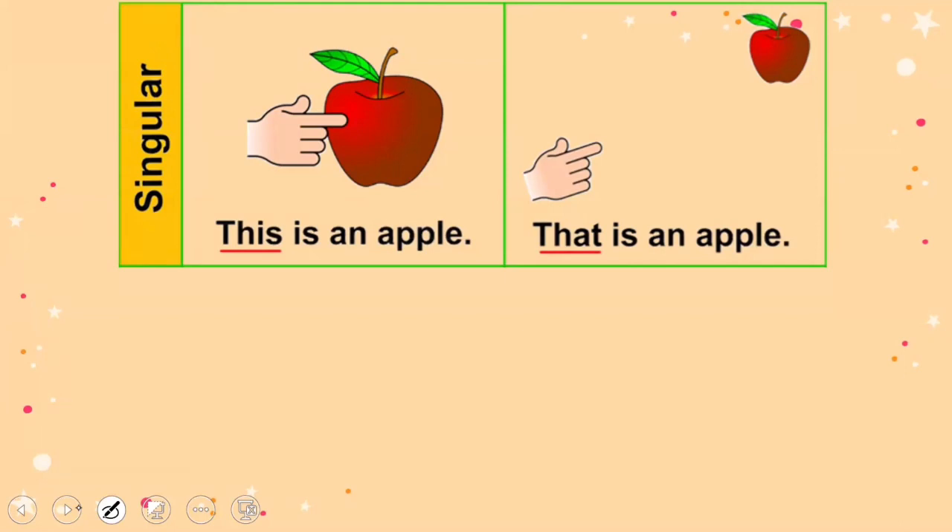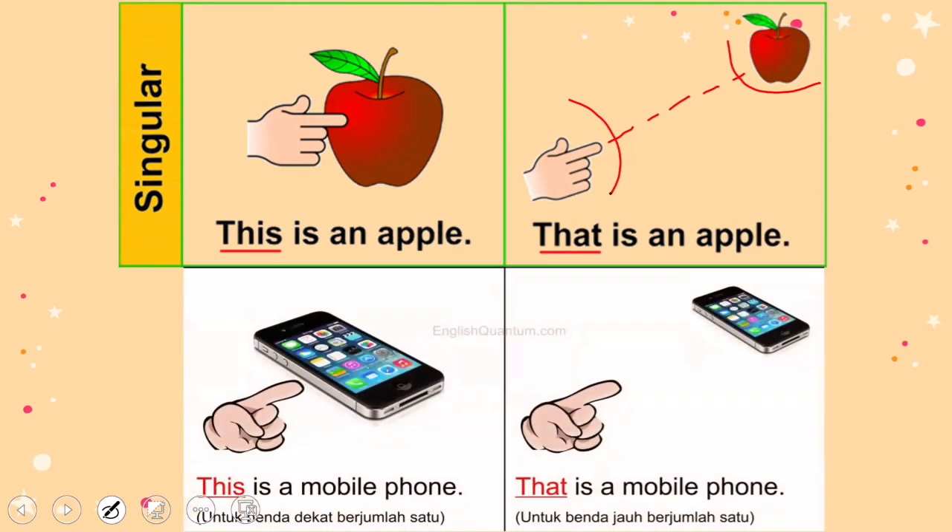For example: 'This is an apple' — ini adalah sebuah apple. 'That is an apple' — itu adalah sebuah apple, karena apple-nya berada di kejauhan dari kita. We use 'that is'. Next example: 'This is a mobile phone' — ini adalah sebuah telepon. 'That is a mobile phone' — itu adalah sebuah telepon.